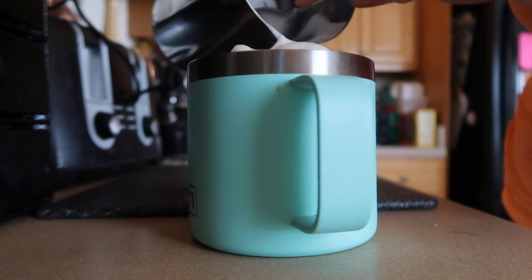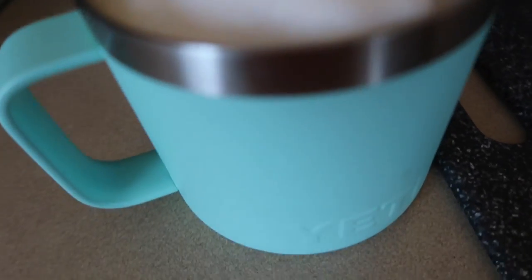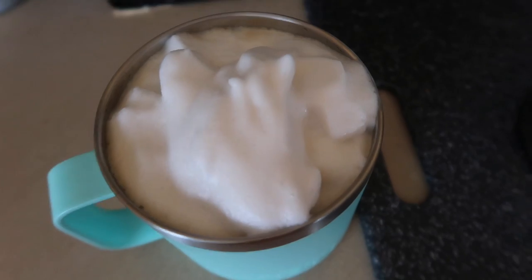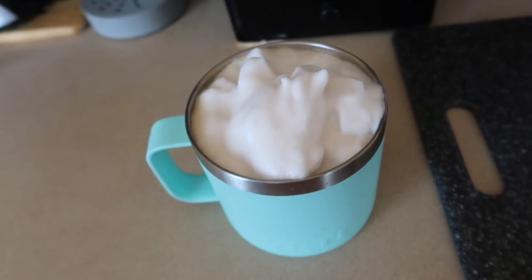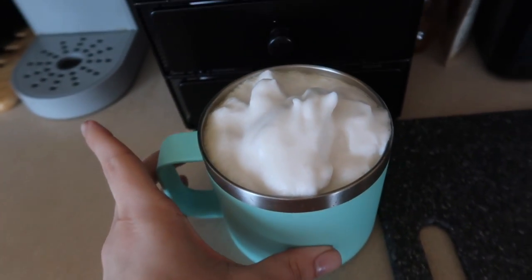Oh my gosh, this is so frothy! I love it. Definitely not Pinterest-worthy or anything to brag about yet, but I will get better, I promise. This just looks so good — let me do the dishes and then do a taste test for you guys.